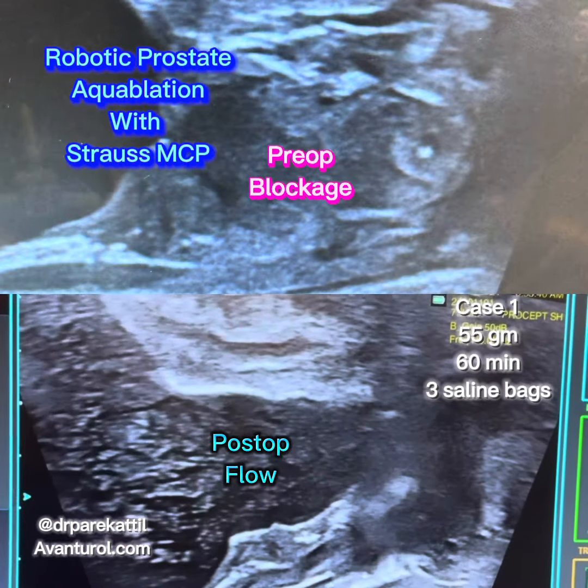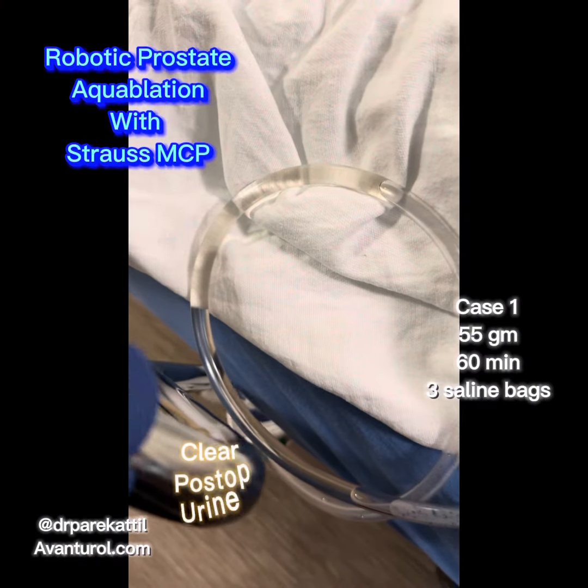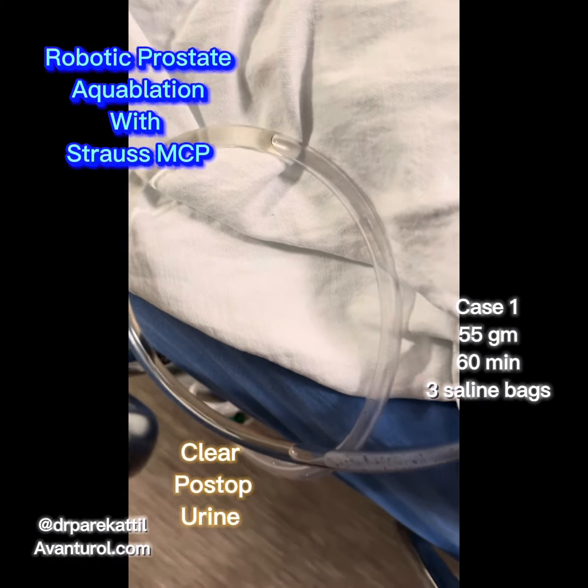Another all-out Strauss MCP Aquablation Day. Today's thoughts: conservation and education — two of the pillars of necessity in this day and age.